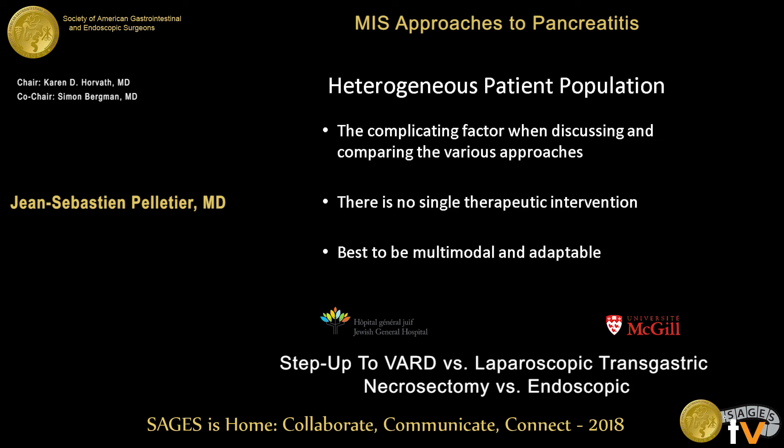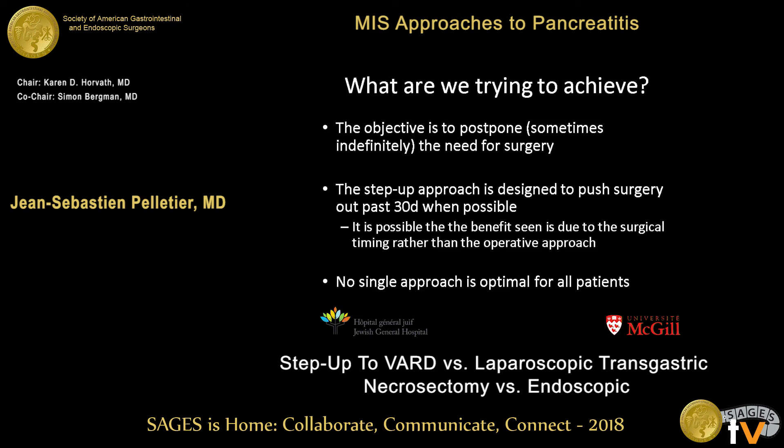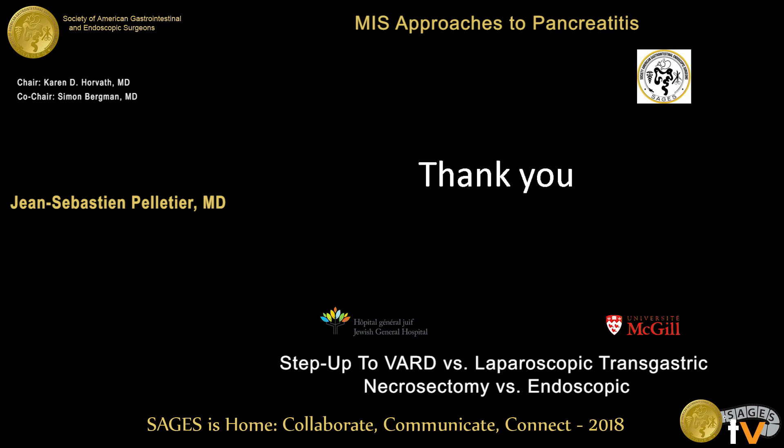We have a heterogeneous patient population, which is a complicating factor when discussing these various approaches. There is no single therapeutic intervention that is definitively better for all patients — it's best to be multimodal and adaptable. We want to postpone, and sometimes indefinitely, the need for surgery. The step-up approach is designed to push surgery past 30 days, and no single approach is optimal for all patients. You need to be aware of all available approaches to better treat them. Thank you very much.